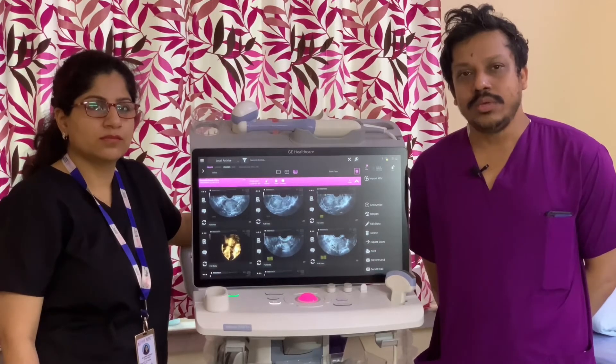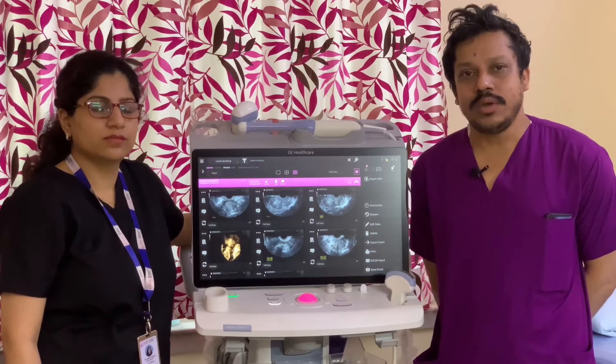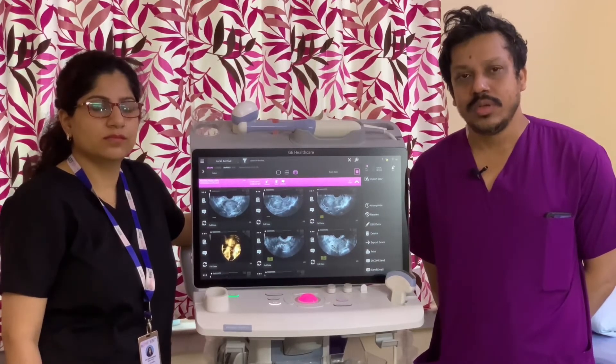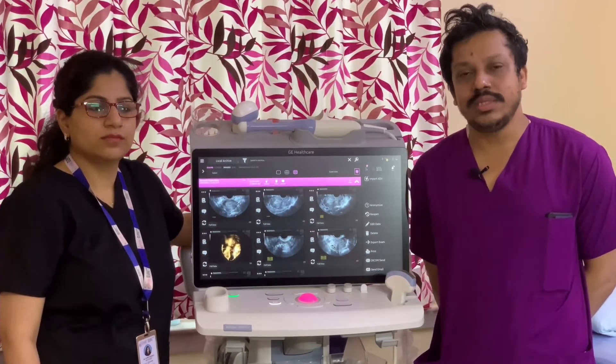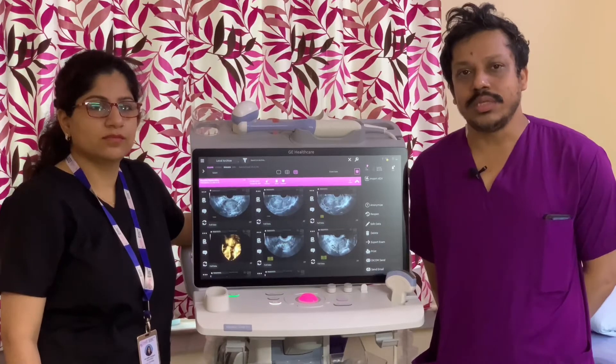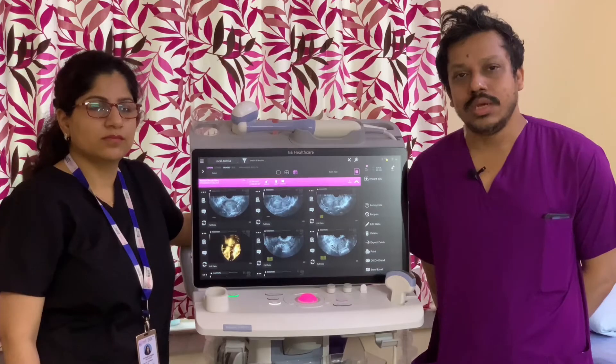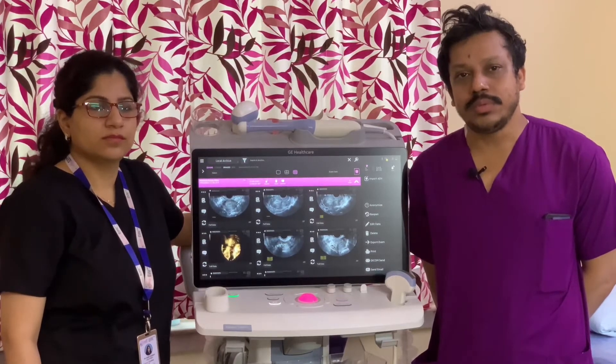Primarily we are doing gynae scans, mostly infertility patients as we are a fertility center. This machine has been used extensively for gynae infertility patients — their 3D and 4D evaluations, their baseline evaluations on day two or day three of cycles, or for cycle monitoring during IVF stimulation.